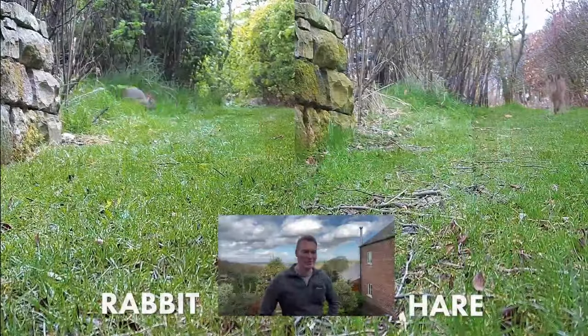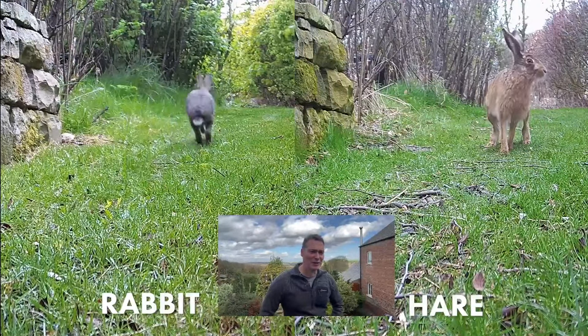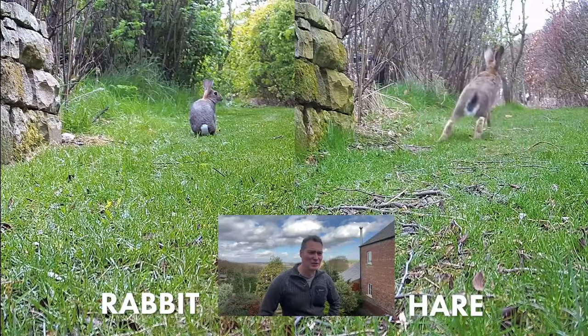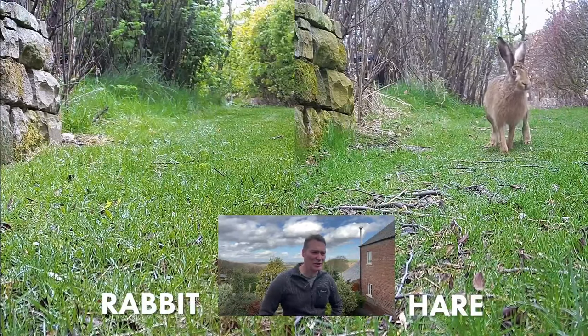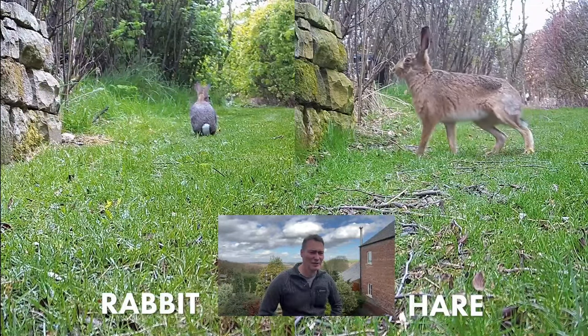Let's start with the first difference between a rabbit and a hare. Here we have the same camera, same view - a rabbit on the left-hand side and a brown hare on the right-hand side. The size difference is absolutely considerable - they're much much bigger. The rabbit there is much greyer, and then the hare on the right. Rabbits live underground and hares live on the surface the whole year round, no matter what the weather.